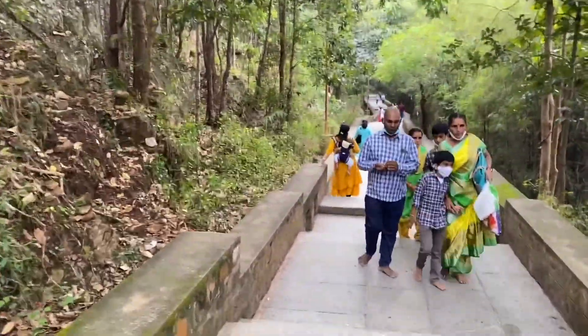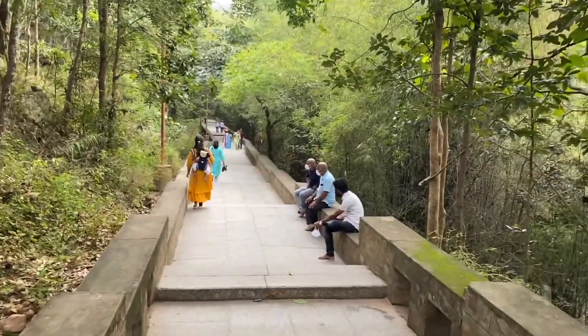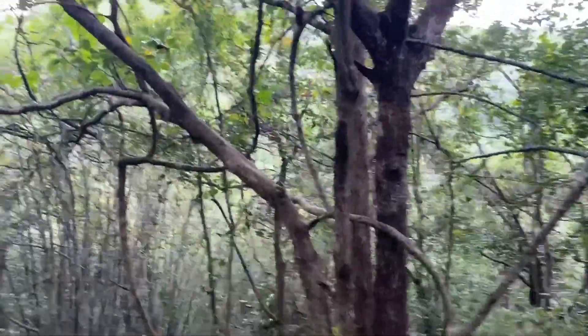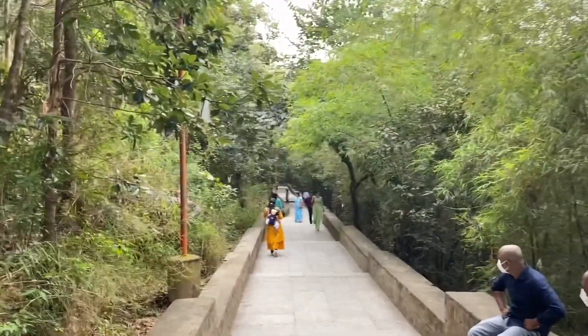This cool place is really worth a visit. I would like to tell everyone: anybody coming to Tirupati or Thirumala, please visit this place. This is called the Jabali Hanuman temple, and it is very, very good, with beautiful nature.